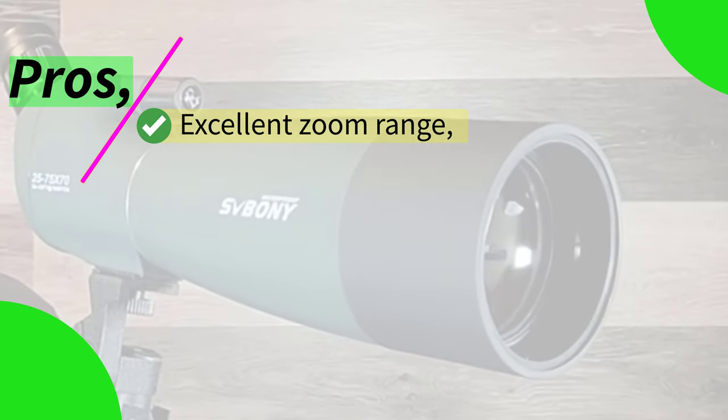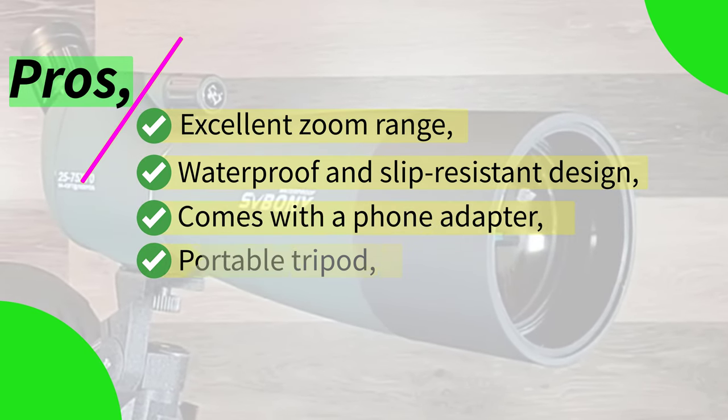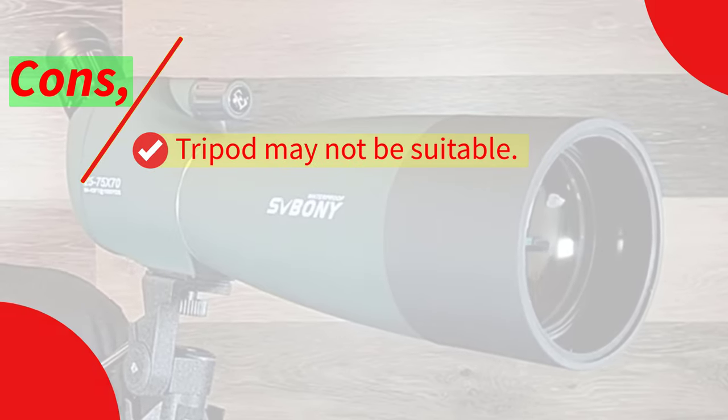Pros: excellent zoom range, waterproof and slip-resistant design, comes with a phone adapter, portable tripod, lightweight and portable. Cons: tripod may not be suitable for all uses.